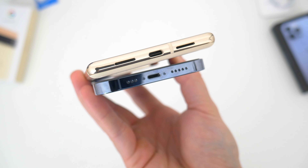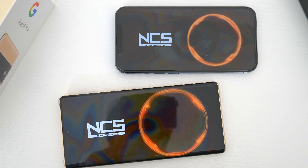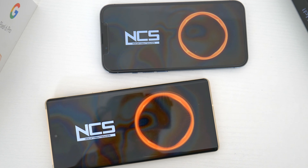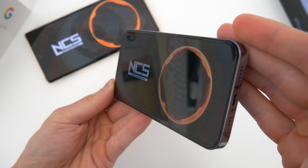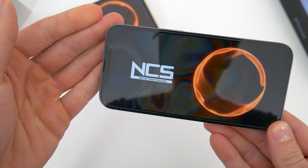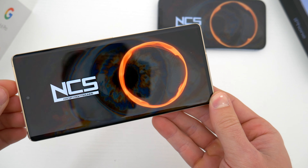Both phones are also IP68 water and dust resistant, and they both offer wireless charging. The two differing features with that are Apple's MagSafe standard with all those special accessories, and Google's reverse wireless charging, where you can charge other things like earbuds with the phone itself. Speed-wise, the Pixel can juice up faster wirelessly — it supports 23 watts. The iPhone maxes out at 15 watts with a supported accessory, seven and a half with third-party accessories.